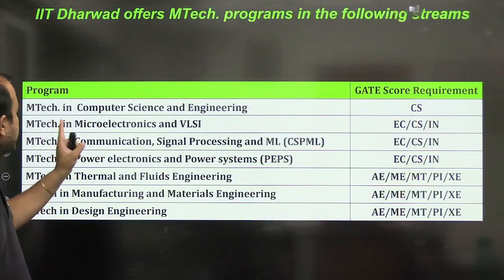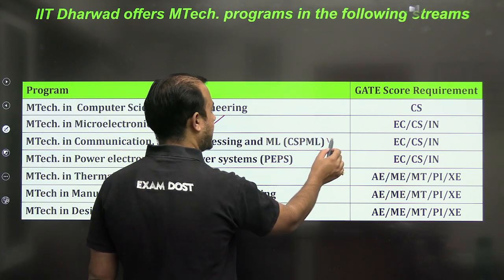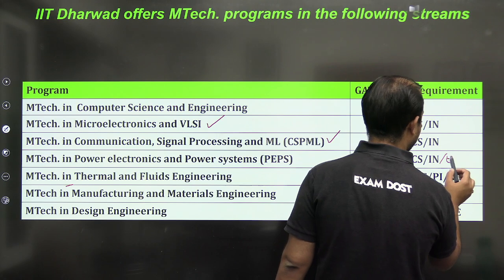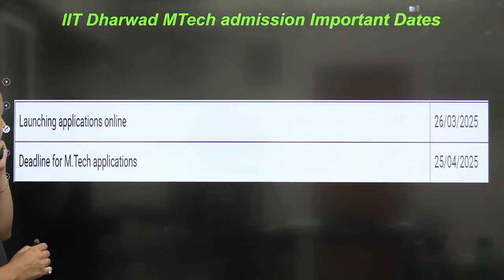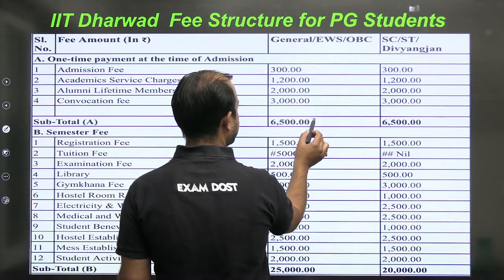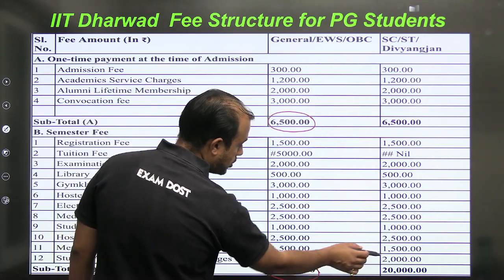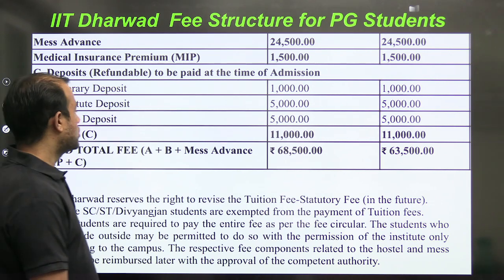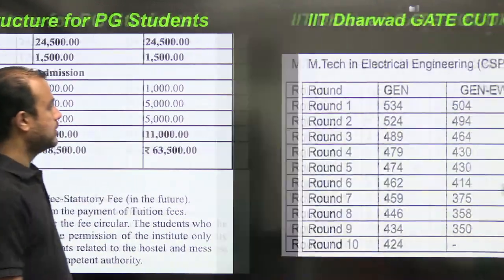The last IIT for this session is IIT Dharwad. Branches include Microelectronics and VLSI (not open for Electrical), Signal Processing (not open for Electrical), and Power Electronics and Power Systems — which should definitely be open for Electrical since Power Electronics is the core of Electrical Engineering. The application deadline is 25th April. The one-time payment is ₹6,500 and the semester fees total is ₹25,000 for General and ₹20,000 for SC/ST.